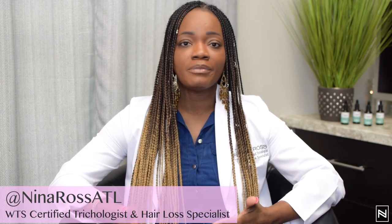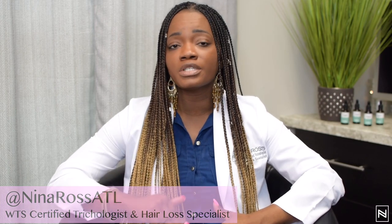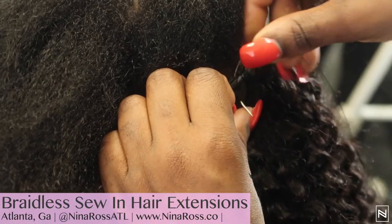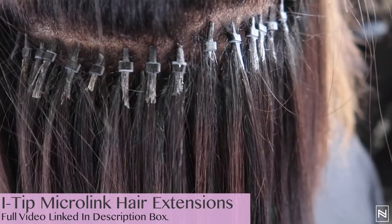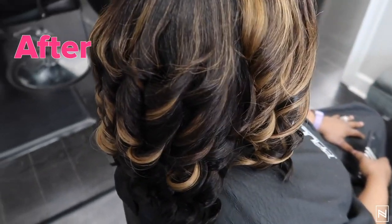As a Black woman myself, I know we want a quick fix — and that's a lot of times why we don't seek treatment. So in these scenarios we were able to do breakless sew-ins and microlink extensions, so you have a cosmetic look while we are treating your hair, which is very important.